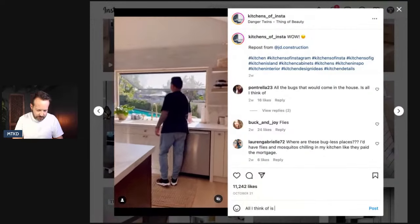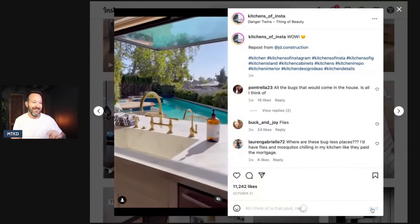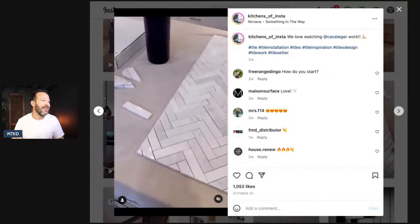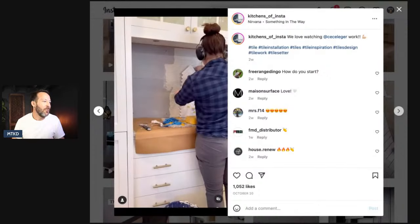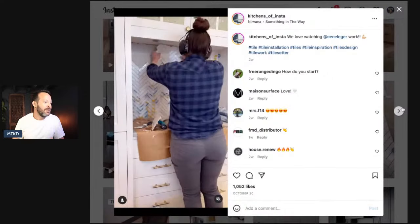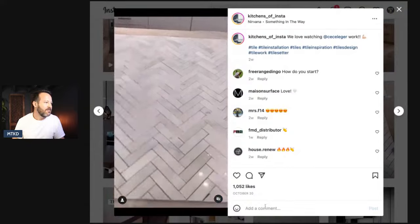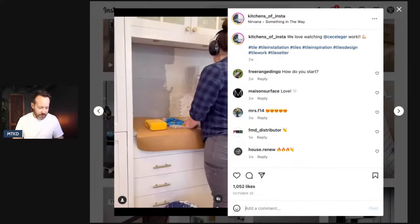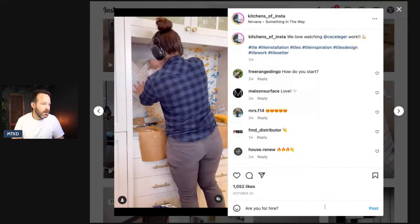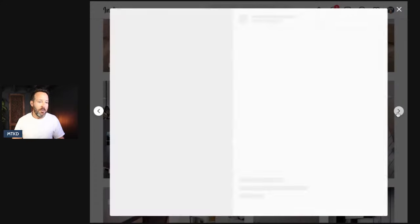I'm loving this. We love watching whoever that is work. Some tile work — love, love. Fire, fire, heart, heart. What should I comment on this one? 'Are you for hire? Any backsplash work done?' That would be great. Let's go to the next one — this is lots of fun.